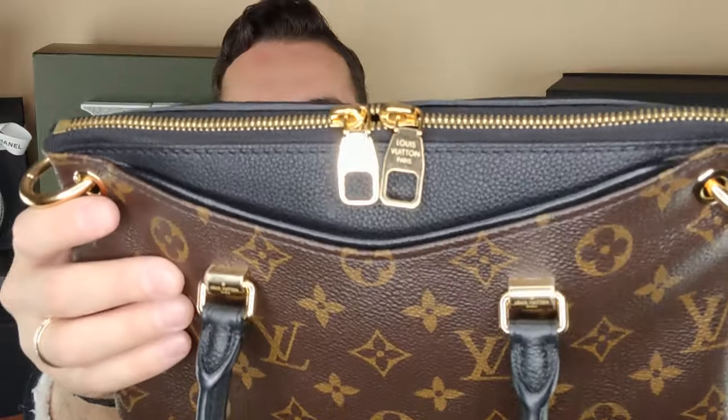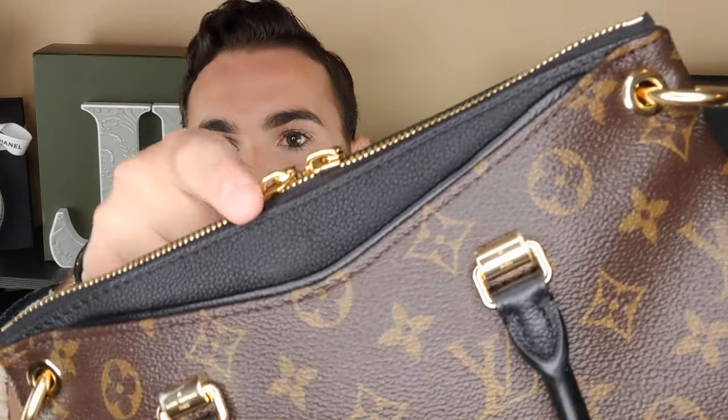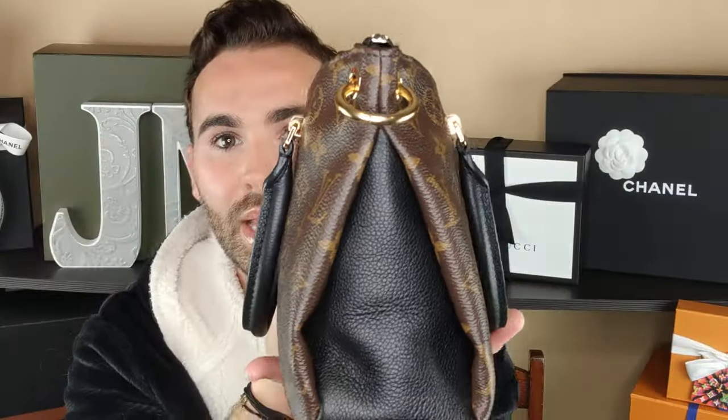I really like these zipper pulls — they feel nice and they have like this flippiness to them. And I like that it's a dual zipper. It's hard to see on the black leather, but it does say 'Louis Vuitton Paris' right there on the zipper. And then the sides are all leather — you put your finger in there and the leather and the canvas come together really nicely.